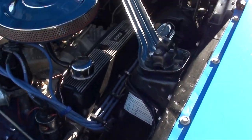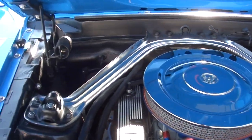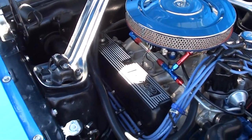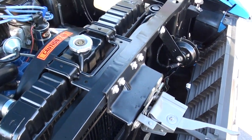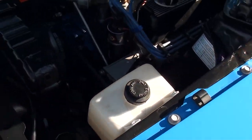It does have a set of ceramic headers, power steering, power front disc brakes. We've got the Boss finned aluminum valve covers on it, chrome air cleaner — detailed up nicely. Both of these Mustangs I bought from this gentleman are very nice cars, guys.